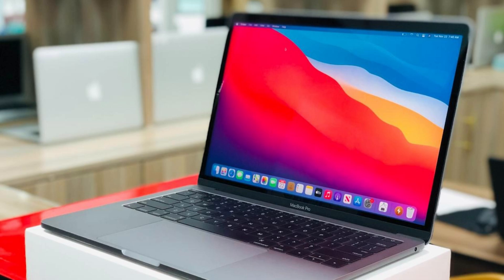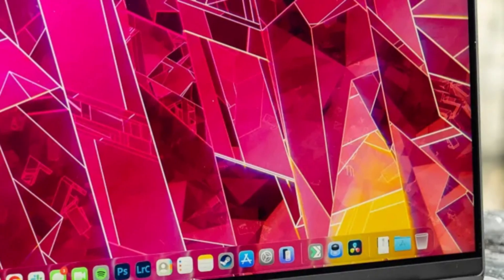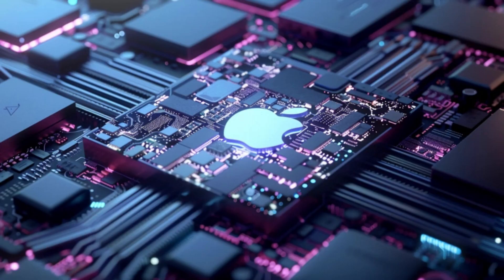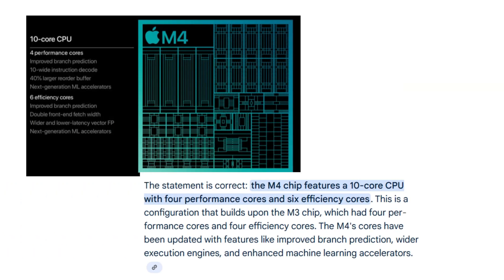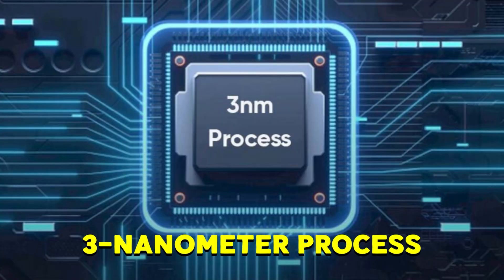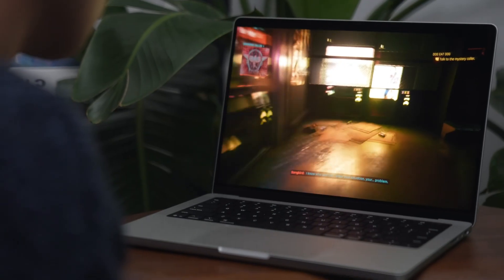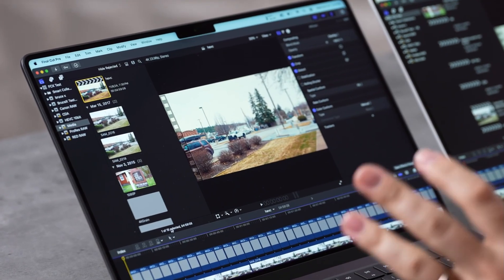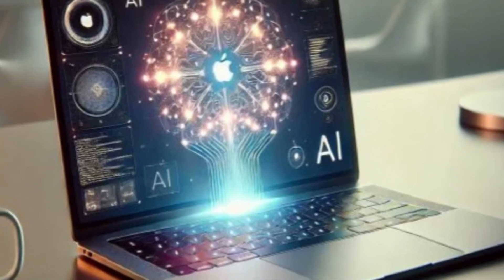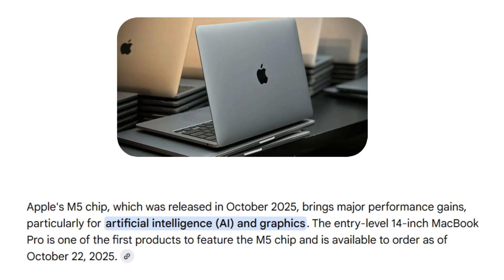At the heart of the 14-inch MacBook Pro is the M5 chip. Like previous models, it's a full system-on-a-chip integrating the CPU, GPU, neural engine, and unified memory on a single die. The 10-core CPU keeps 4 performance cores and 6 efficiency cores, built on Apple's refined 3rd-generation 3nm process. But the GPU is where the magic happens: Apple re-engineered the GPU architecture, added 3rd-gen ray tracing, and included a neural accelerator in every graphics core — making rendering faster, graphics smoother, and enabling AI tasks like summarizing documents or generating images to run locally.